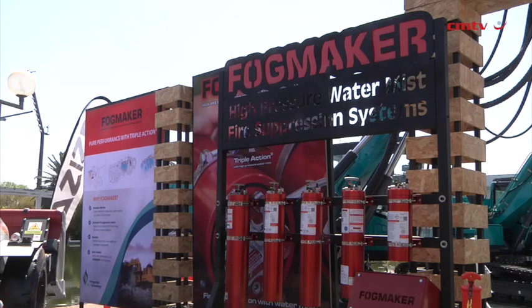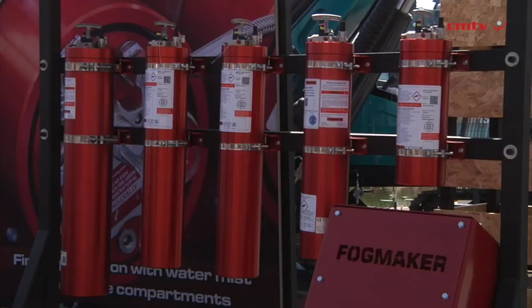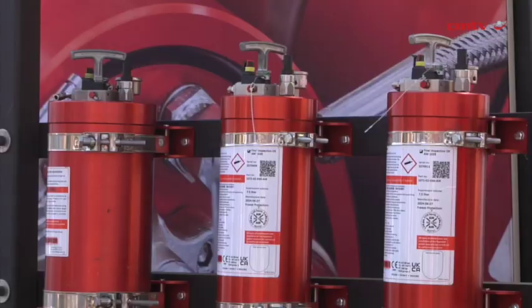Under our group of companies, GG Investments Group, we have over 500 square meters of exhibition space, which must make us one of the largest exhibitors at the show. We'll also be exhibiting under our new brand, Integrated Fire Technology, which is really exciting.